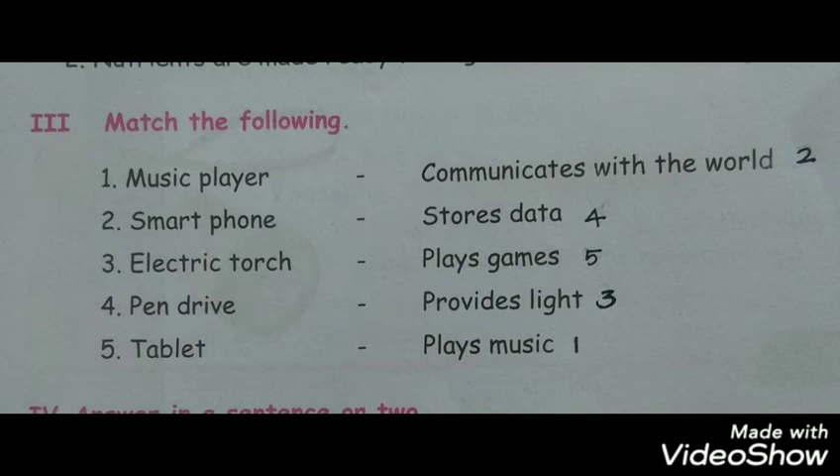Match the following. Music player plays music. Smartphone communicates with the world. Electric torch provides light. Pen drive stores data. Tablet plays games.